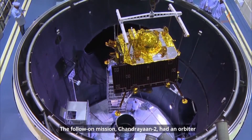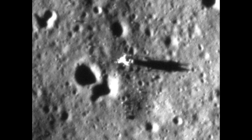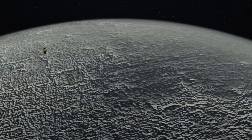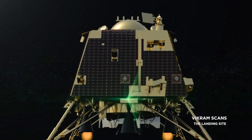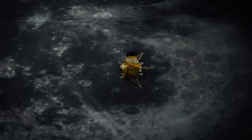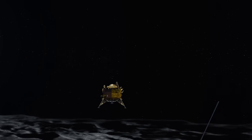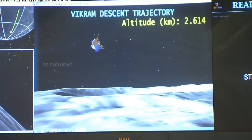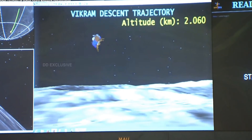In 2019 there was Chandrayaan-2, a much more complicated mission. It included an orbiter with a high-resolution camera, which has been able to survey the lunar surface at the highest resolution of any camera in lunar orbit — a pretty successful mission over the last few years. But it also included the lander, which was supposed to be the highlight. Unfortunately, when the fine braking phase began, the vehicle somehow ended up upside down. At least according to the telemetry, it seems pretty likely.